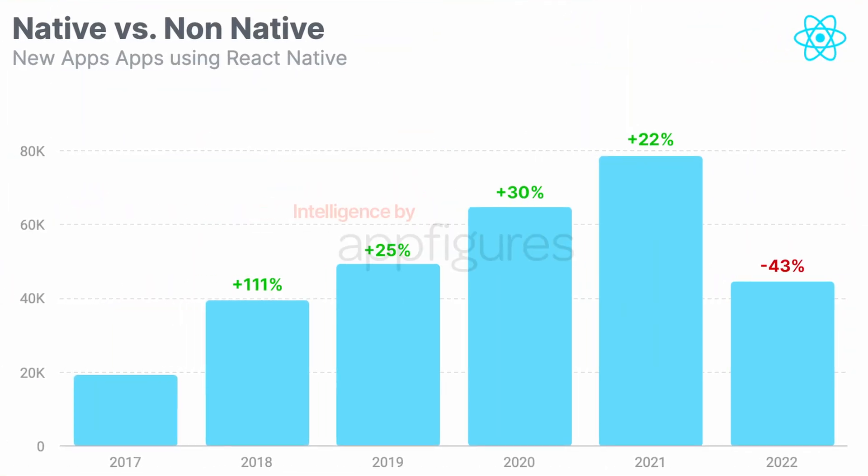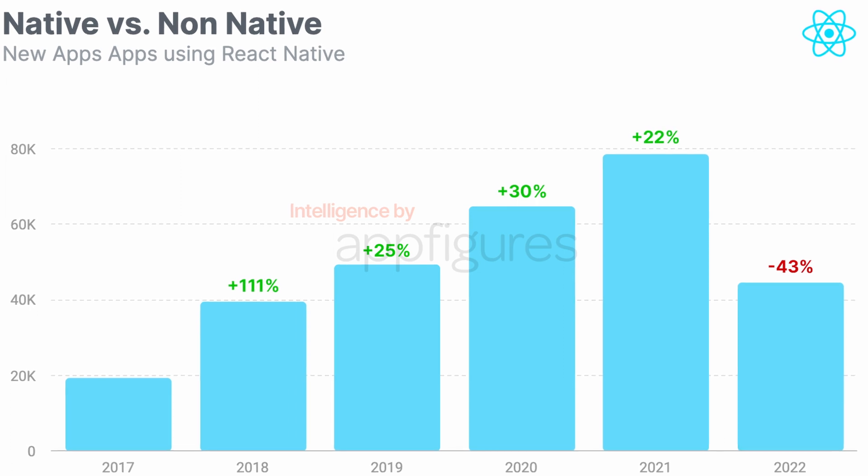Except for 2022. In 2022, the number of apps built with React Native dropped by 43%. In more absolute terms, 2021 saw 79,000 new apps and games with React Native while 2022 saw just 45,000.